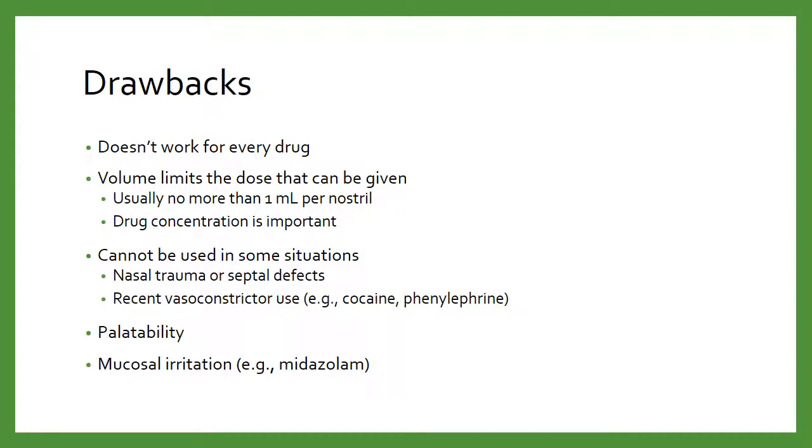Some situations where you do not want to use intranasal drug administration include nasal trauma or if they have a septal defect. Also if they have any recent vasoconstrictor use — things like cocaine or phenylephrine — because there's less blood flow happening there, making it harder for drugs to partition across. Additionally, palatability may not be great. A lot of these medications are meant to be given intravenously and were never meant to be tasted. And we'll see some mucosal irritation as well, specifically with midazolam.